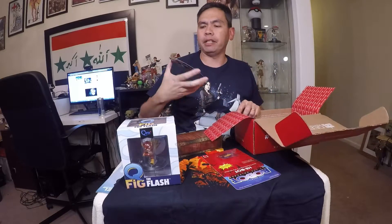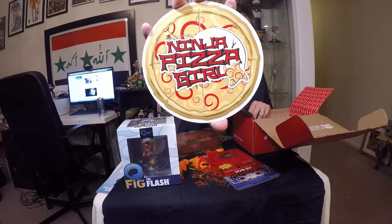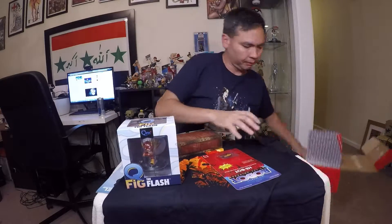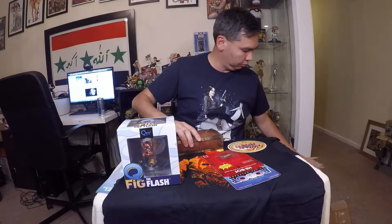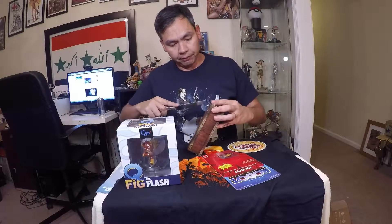We also have the Ninja Pizza Girl game — so this is our Steam game of the month. I will definitely be checking that out shortly, that will be fun to play. And there's a card in there that says what's in here, but no — we're breaking into this, we've got to figure out what this is.